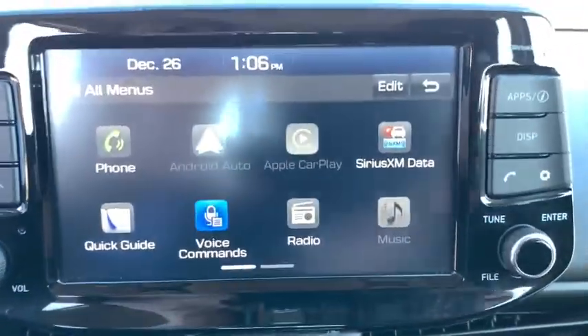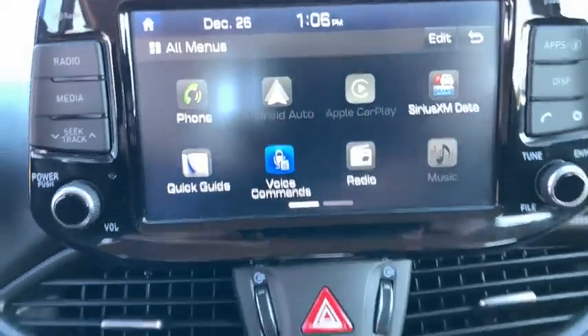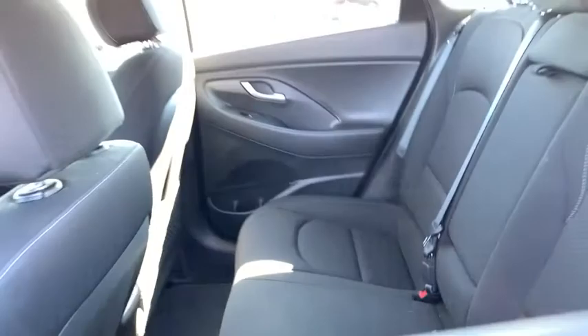Panic alarm, brake assist, remote keyless entry, front reading lamps, driver vanity mirror, tilt steering wheel. This beauty is sure to make you the talk of the neighborhood, so call or drop in for a test drive today.